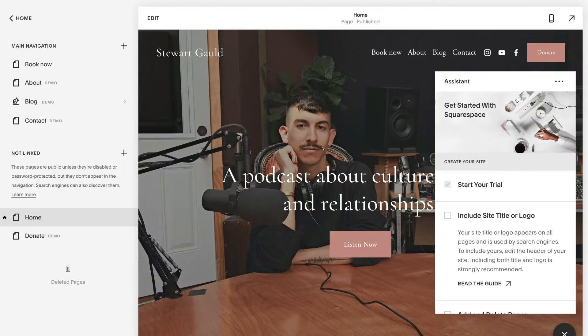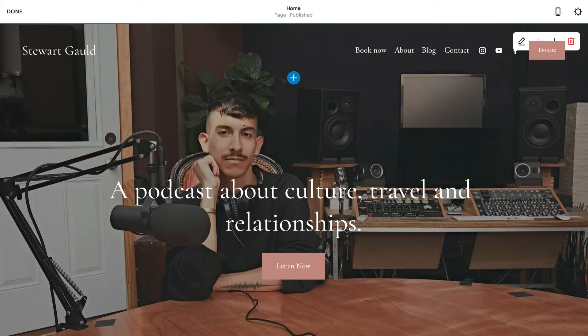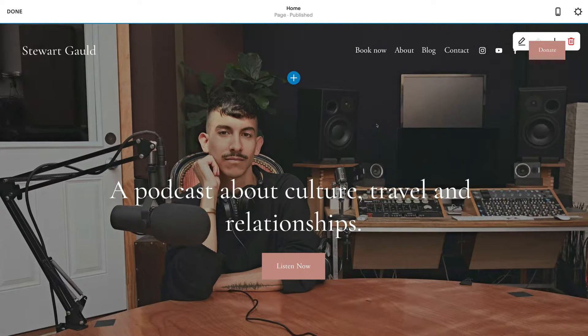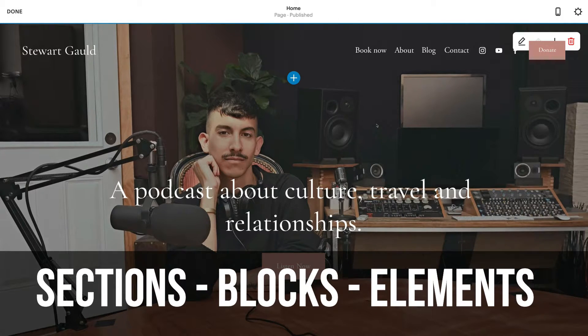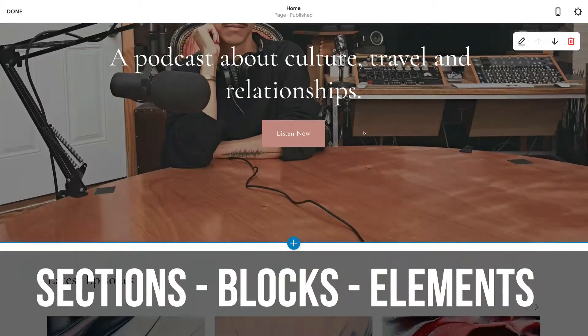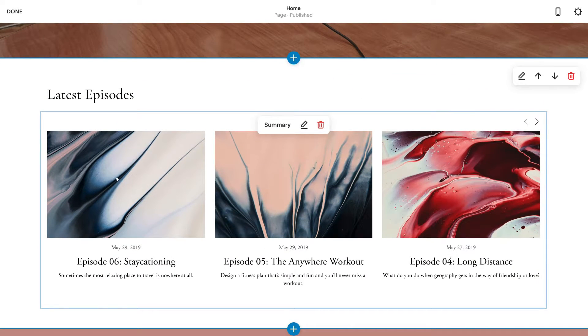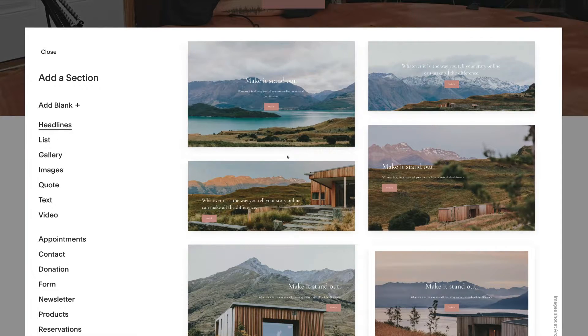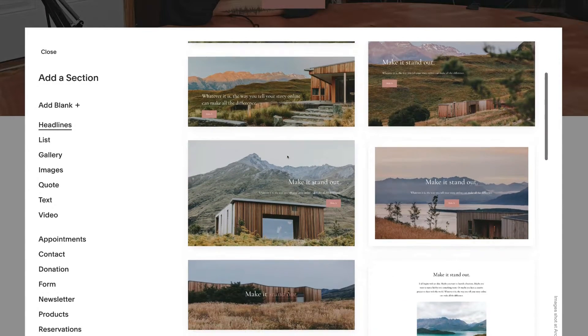To edit this page, just double click and you can start customizing your home page — this process is exactly the same for any other page. Before we start, it's important to understand how the website builder works. With Squarespace they have sections, blocks, and elements. You can see here that this is a section, and inside it we have blocks.